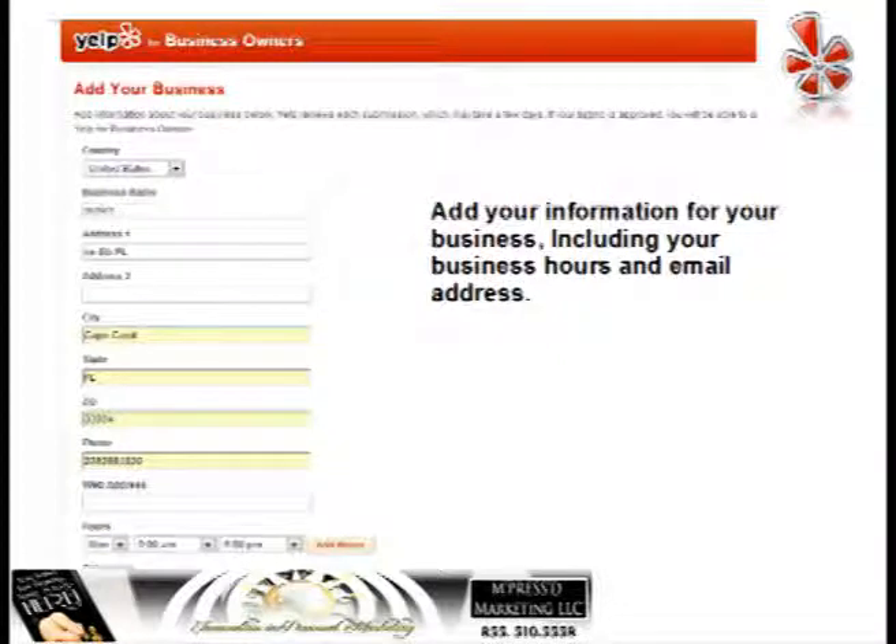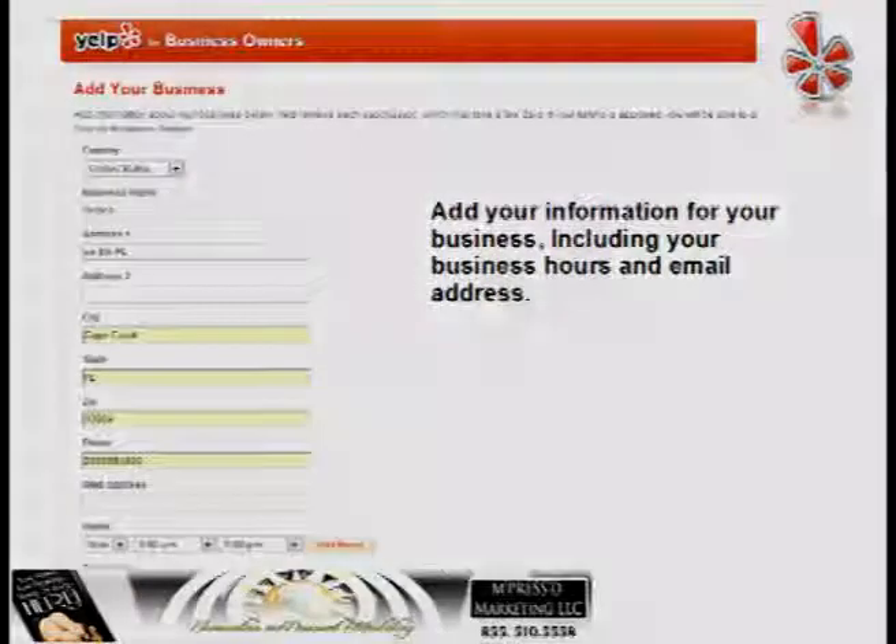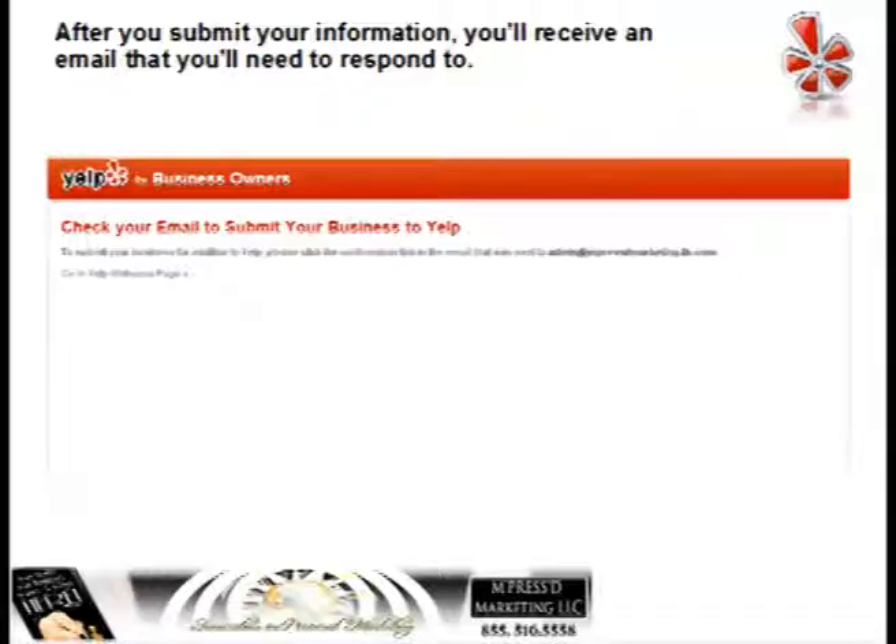There's a form here. All you have to do is add your information for your business, including your business hours and email address. Scroll to the bottom of the page where you can add your email address, category, and business hours. That email address is very important — they will send you an email and you will need to respond. When you verify your email address, you're also submitting your business information to Yelp, so make sure you do that.